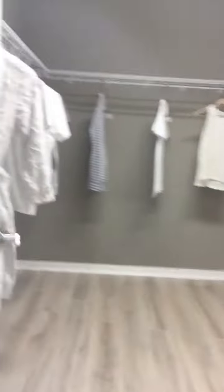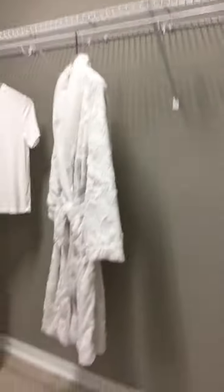Oh my gosh. And the toilet is in there. See that? And here is the closet. Look how big this closet is. How big this closet is?